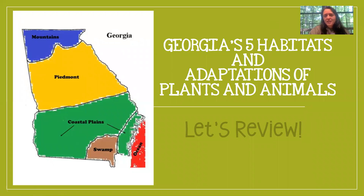Hey third grade, it's Miss Williamson. Today we're going to be reviewing all the science that we've learned recently because we're going to have a test tomorrow. So we're going to be reviewing the five habitats of Georgia and adaptations of plants and animals that we have in Georgia.